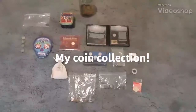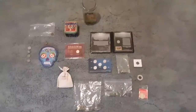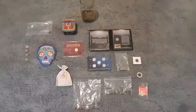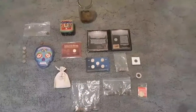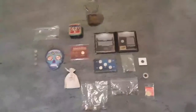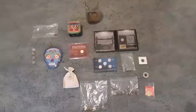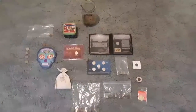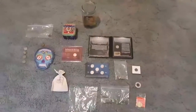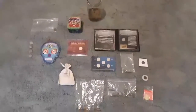Hello everyone, I hope you're all having a great day, and today I'm just going to be making kind of a follow-up video to my last video. I'm basically just going to be showing you guys my coin collection. Everything you see here is last year and the year before of what I found. So I'm going to start going through this and show you guys what I have.